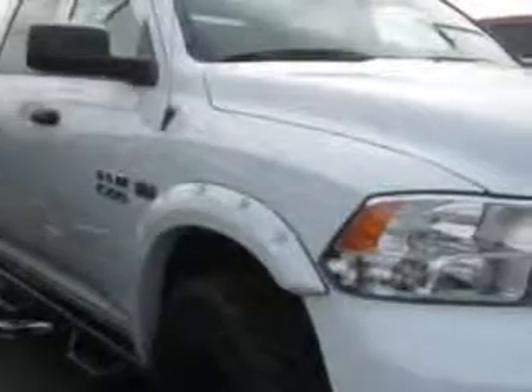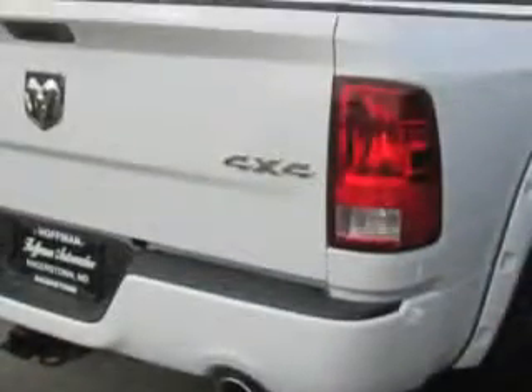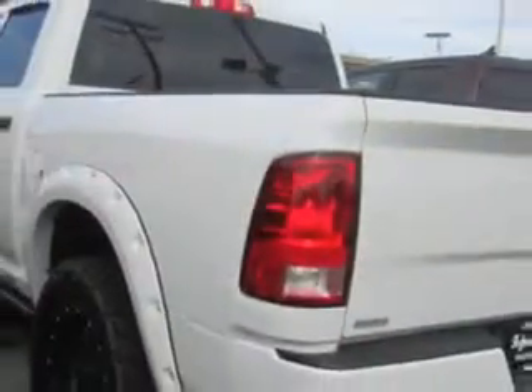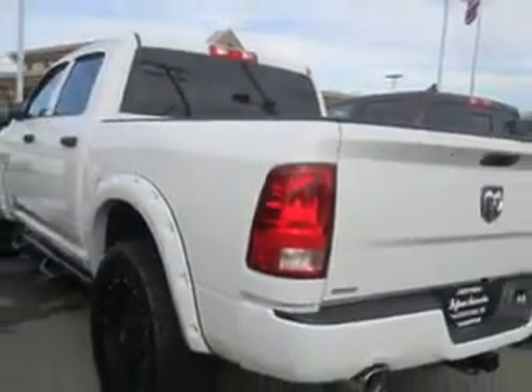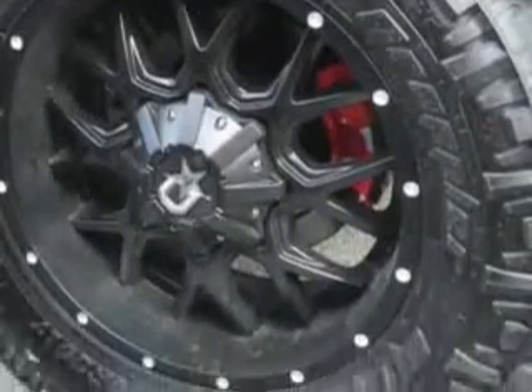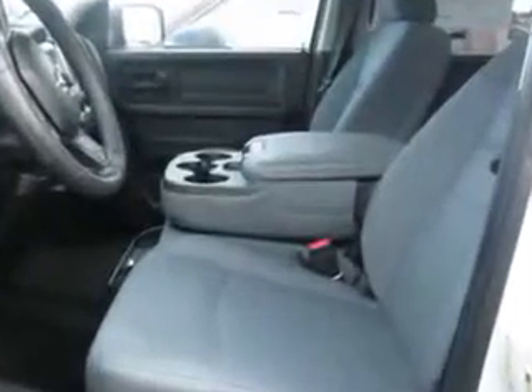Check out this bright white 2014 Ram 1500 Crew Cab 4x4, equipped with an 8-cylinder engine. Enjoy this utility truck with features like speed-sensitive volume control, heated outside mirrors, and four-wheel drive.